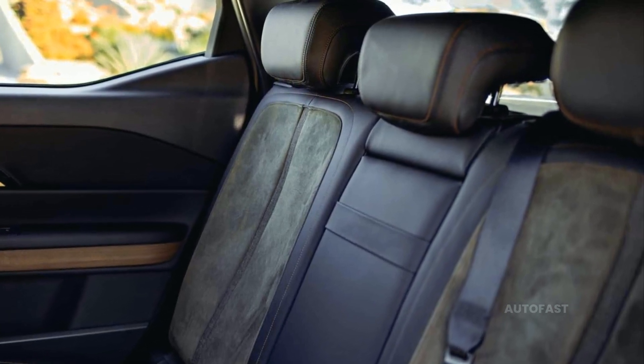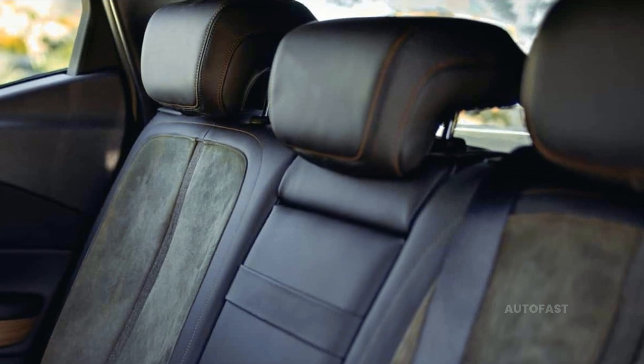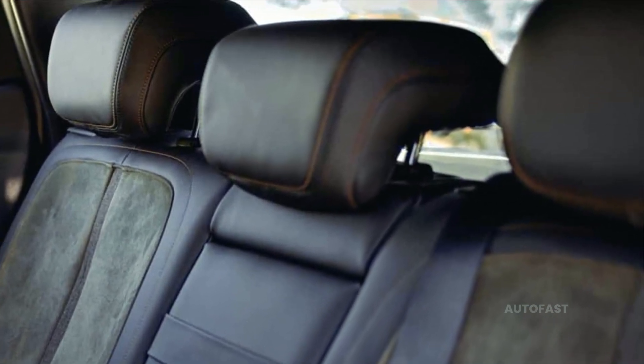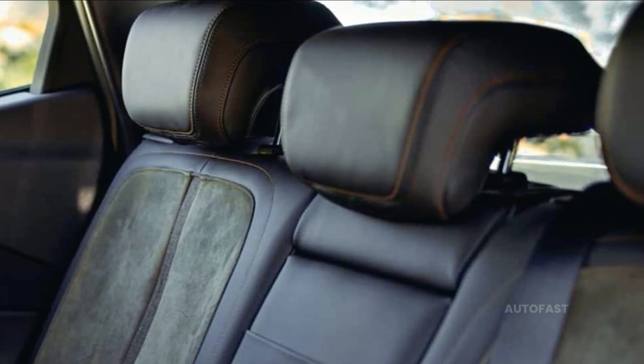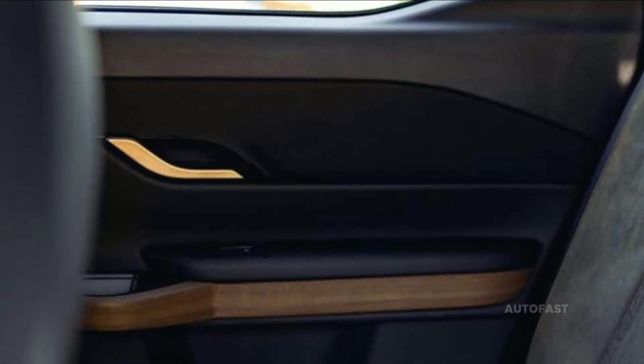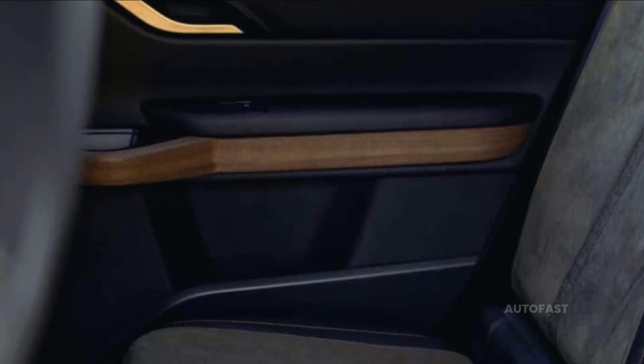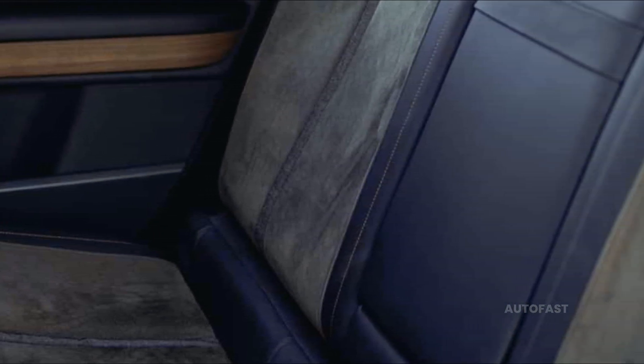Magna Steyr, based in Graz, Austria, is constructing the Fisker Ocean EV SUV as part of a European contract, and the company also makes customized versions for other manufacturers. Following the Ocean's worldwide introduction in mid-2025, Fisker is planning to cooperate with Foxconn to produce the Fisker PEAR EV SUV in the United States. Fisker hinted that Foxconn will manufacture a new model based on the Ocean with the Alaska pickup, though he did not specify which model it would be.